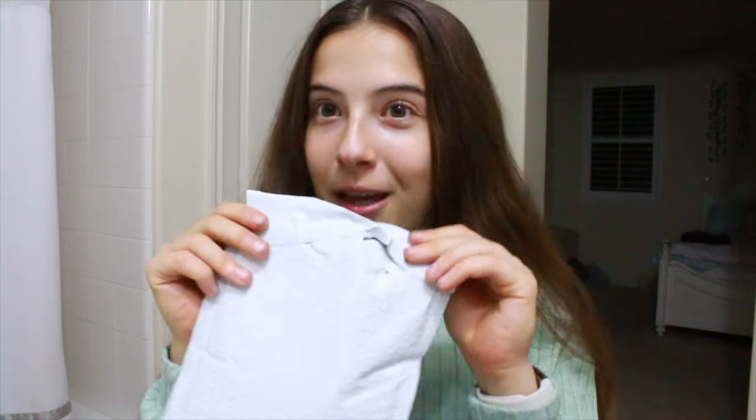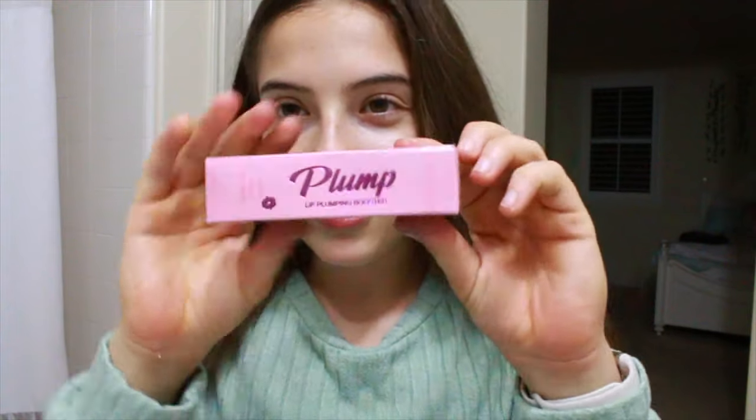I got this for free on my TikTok shop and I'm super excited. It came in this packaging — I already opened it, obviously. This is what it looks like.